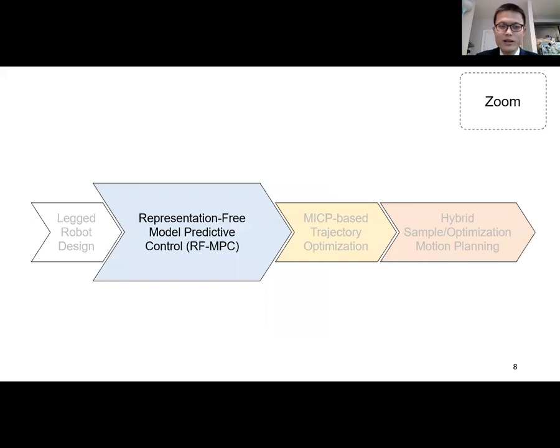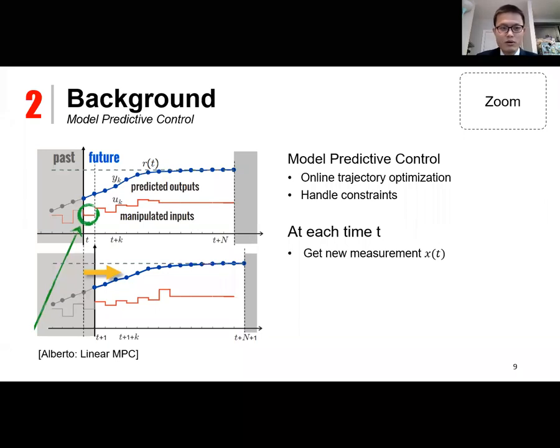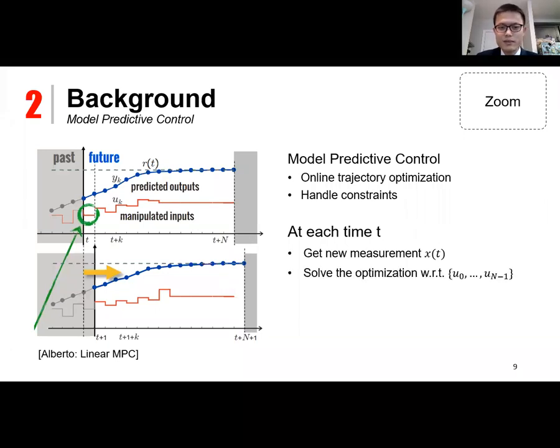Based on this hardware, we used the quadruped robot to investigate a representation-free model predictive control. MPC is an online trajectory optimization method perfect for handling constraints. At each time t, we get a new state measurement, formulate and solve an optimization problem with respect to the control input within the prediction horizon, apply only the first optimal control from t to t+1, and then repeat the process, marching forward in a receding horizon fashion.